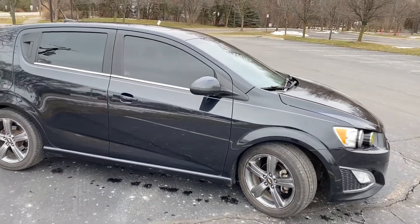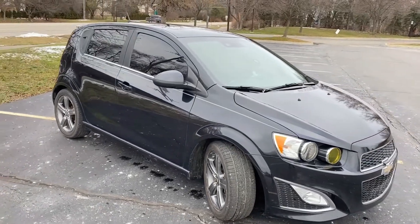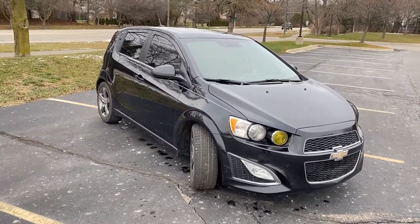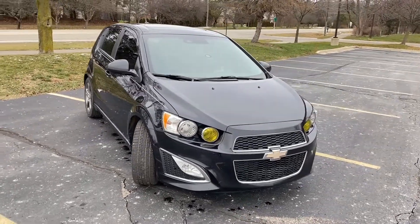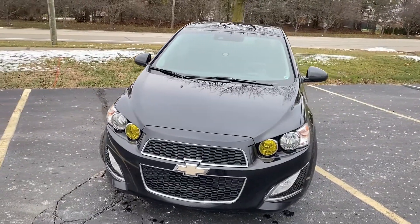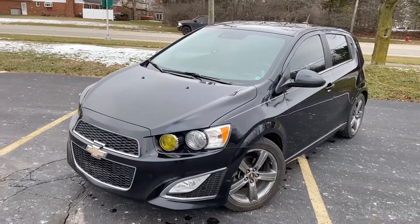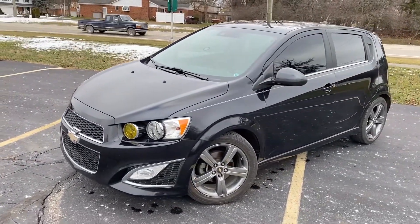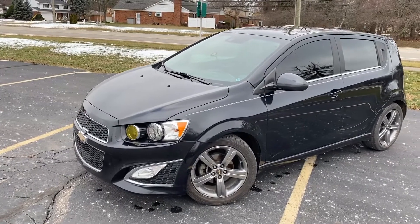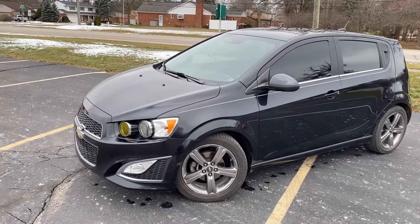We're going to talk about some of the styling elements on the outside, then check out the interior, the trunk, under the hood, and then we'll go for a drive. I borrowed this car from my friend Steve, who was very gracious to lend me the keys. I was gracious enough to take it for a car wash, since we both live on a dirt road and our cars are dirty all the time. It looks a lot better now that it's gone through the wash.